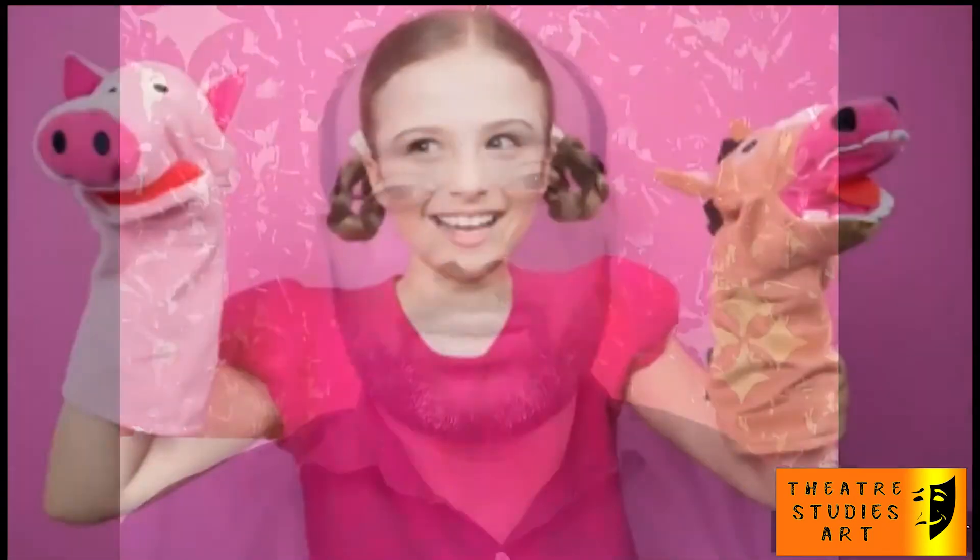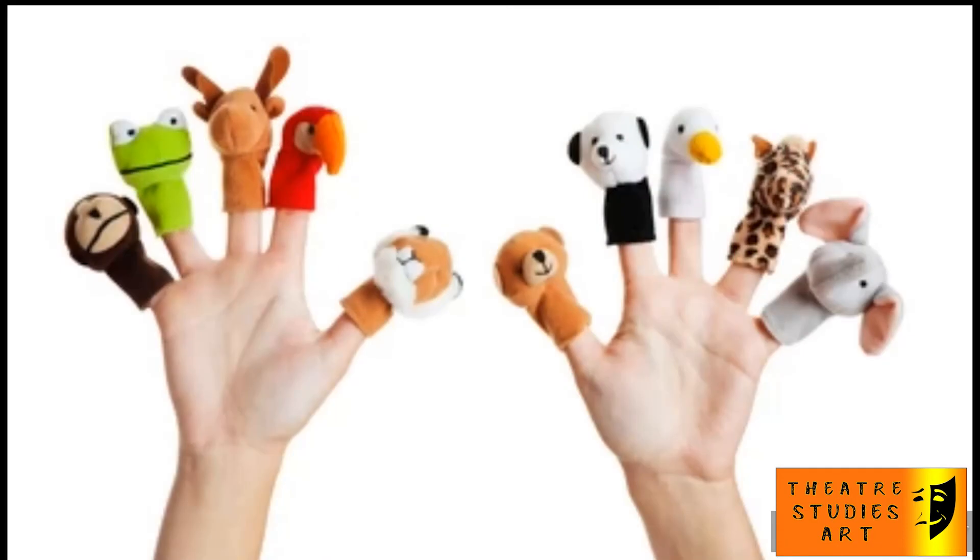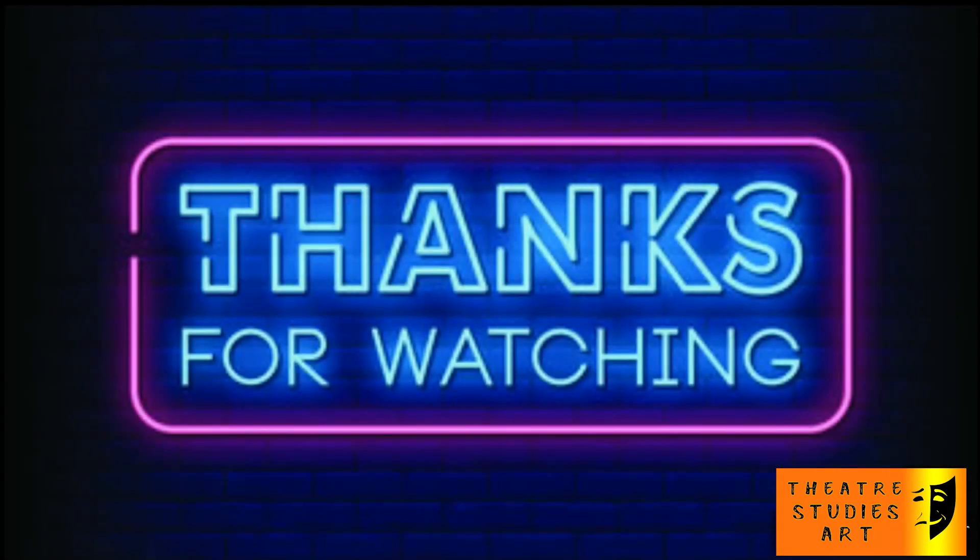There are many types of puppets, such as hand puppets, face puppets, hard body puppets, and full body puppets.